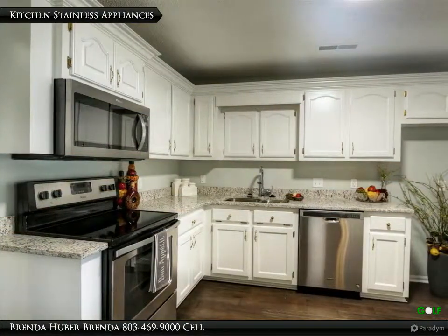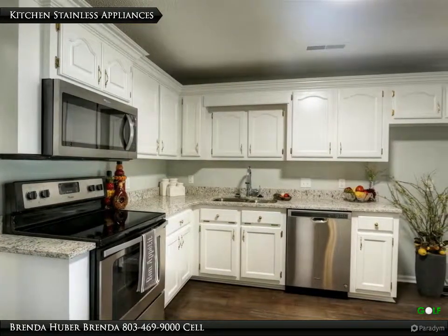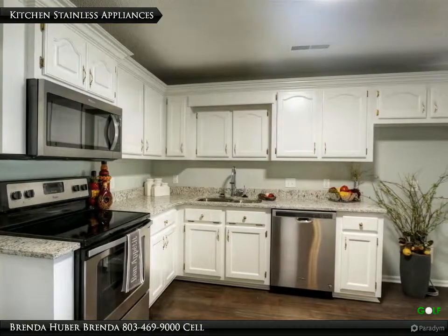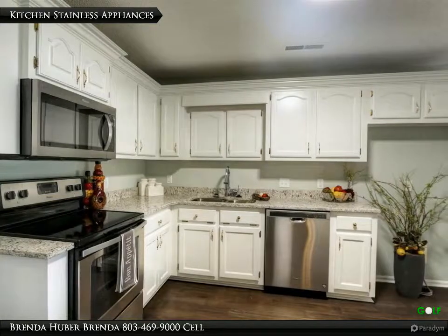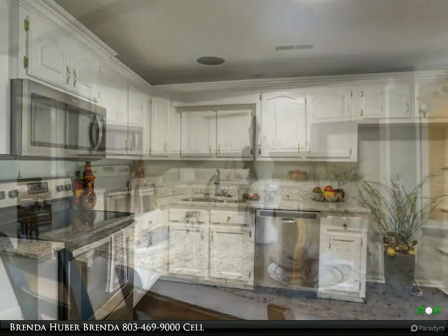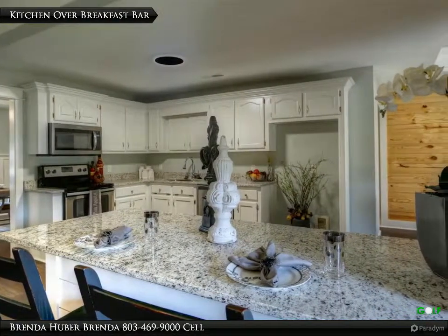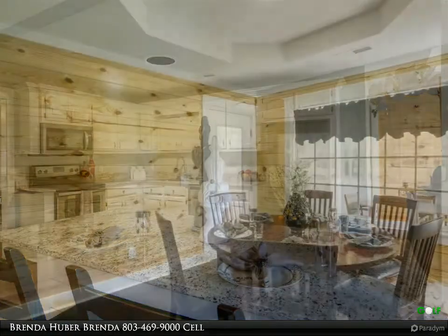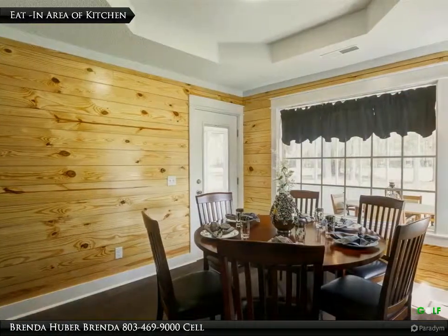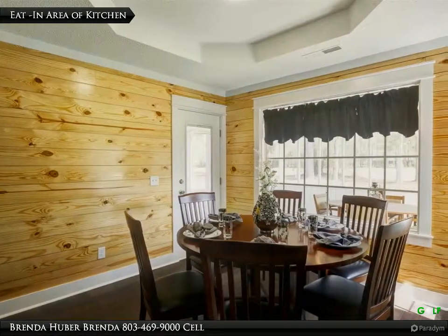This gorgeous kitchen has beautiful granite counters and stainless appliances that include a range, microwave, and dishwasher that remain with the home. The kitchen also has engineered hardwood floors and measures 19 feet 4 inches by 10 feet 11. The kitchen offers an eat-in area that has engineered hardwood floors, a tray ceiling, and measures 10 feet 4 inches by 10 feet 5.